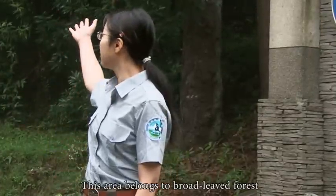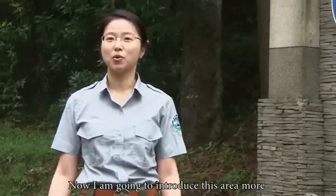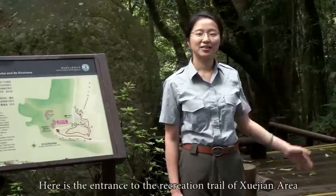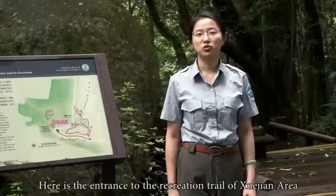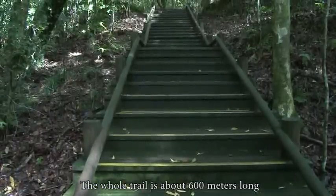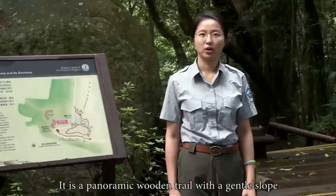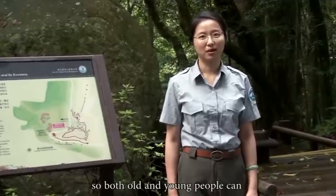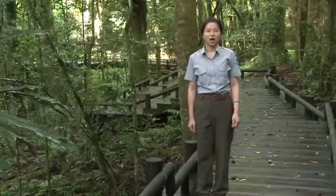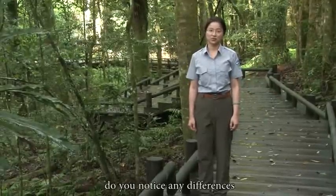This area belongs to Broadleaf Forest. Now I'm going to introduce this area more. Let's go. Here is the entrance to the recreation trail of Shuejian Area. The whole trail is about 600 meters long. It is a panoramic wooden trail with a gentle slope, so both old and young people can enjoy this ecological wonderland. While walking through this natural Broadleaf forest, do you notice any differences?